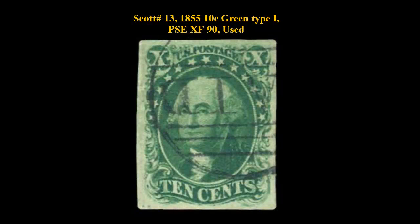Scott No. 13, 1855, 10 cent, green type 1, PSE extremely fine 90, used. Large Boston paid-in grid cancel.